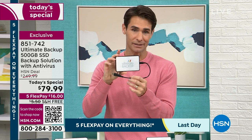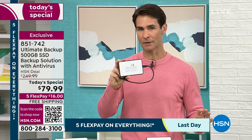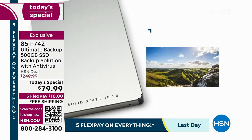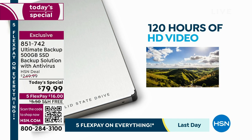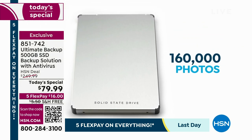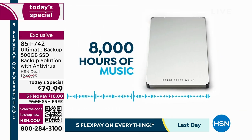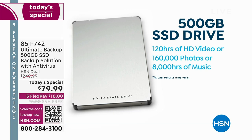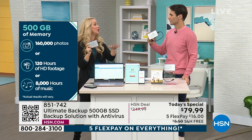Let's talk about the size: it's lightweight, it's very small — you could even slip this in your back pocket. But 500 gigabytes — let's talk about how big that is. That's 120 hours of HD video, 160,000 photos, and 8,000 hours of music. This little device I'm holding in my hand is holding years of memories.